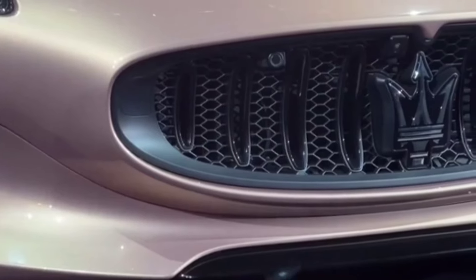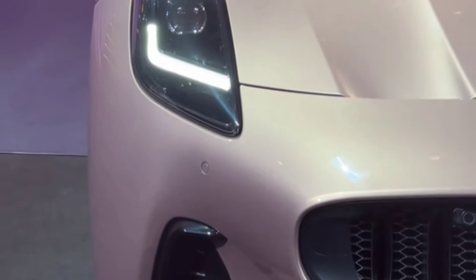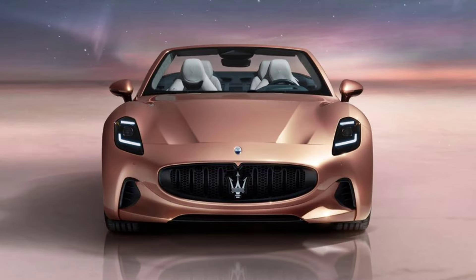A 12.3-inch infotainment touchscreen and separate touch-controlled climate functions are standard, as is a 12.2-inch digital gauge cluster, Apple CarPlay, and Android Auto — both wireless — a head-up display, and a 16-speaker Sonus Faber sound system.